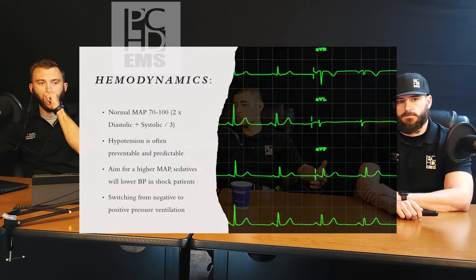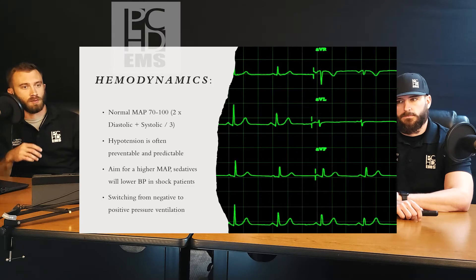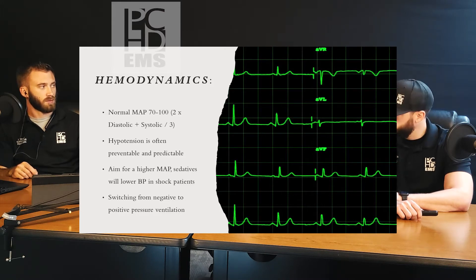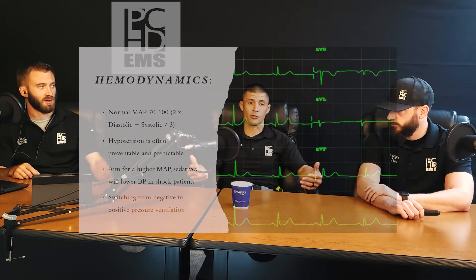Your normal MAP is 70 to 100 — the formula's on the screen. Hypotension is often preventable and very predictable. You can sometimes walk into a room and see somebody pale and diaphoretic and know they've got a good chance of going into cardiogenic shock. Or you walk into a nursing home and the patient is GCS of 3, tachypneic, warm to the touch — you'd better check that blood pressure quick.